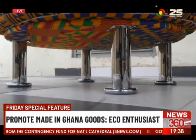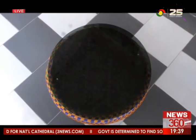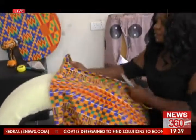Hannah is calling on more young entrepreneurs to venture into the artistry business to help promote local products and save the environment.